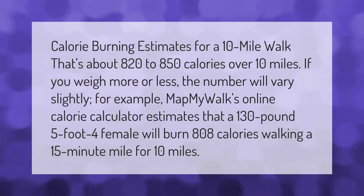Calorie burning estimates for a 10-mile walk are about 820 to 850 calories over 10 miles. If you weigh more or less, the number will vary slightly. For example, Map My Walk's online calorie calculator estimates that a 130-pound, 5-foot-4 female will burn 808 calories walking a 15-minute mile for 10 miles.